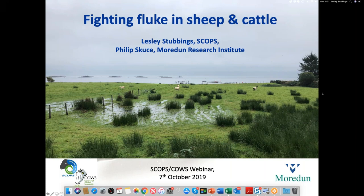Good evening, everybody. Thank you very much for taking the time out of your day to join us for the webinar this evening, which is being hosted by AHGB Beef and Lamb. I'm Chloe McKean, the Knowledge Transfer Officer for Beef and Lamb within AHGB. I'm delighted to bring you tonight's webinar on the impact of liver fluke, looking at surveillance, detection methods, and treatment. Our presenters this evening are Lesley Stubbings, independent sheep consultant, and Philip Skews, Principal Scientist at Morden Research Institute in Edinburgh, leading fluke research.